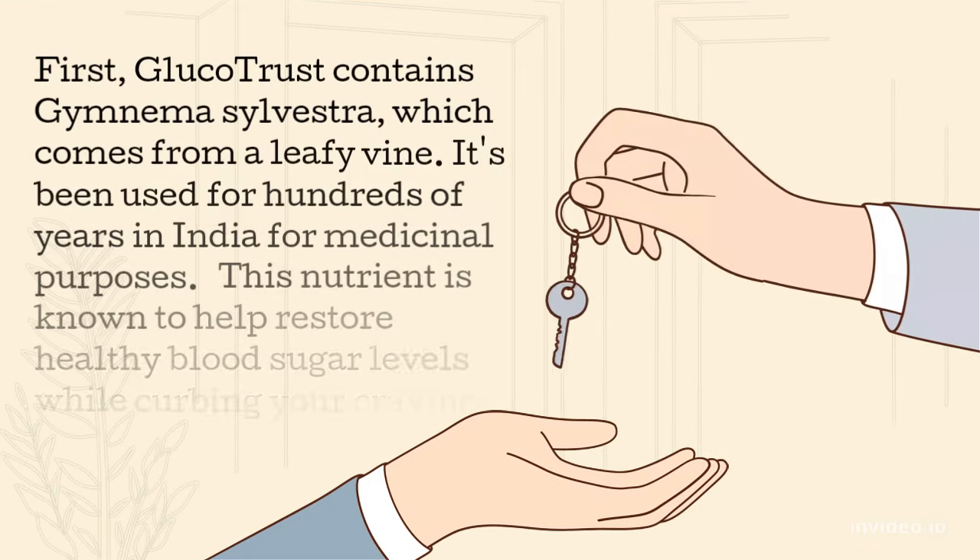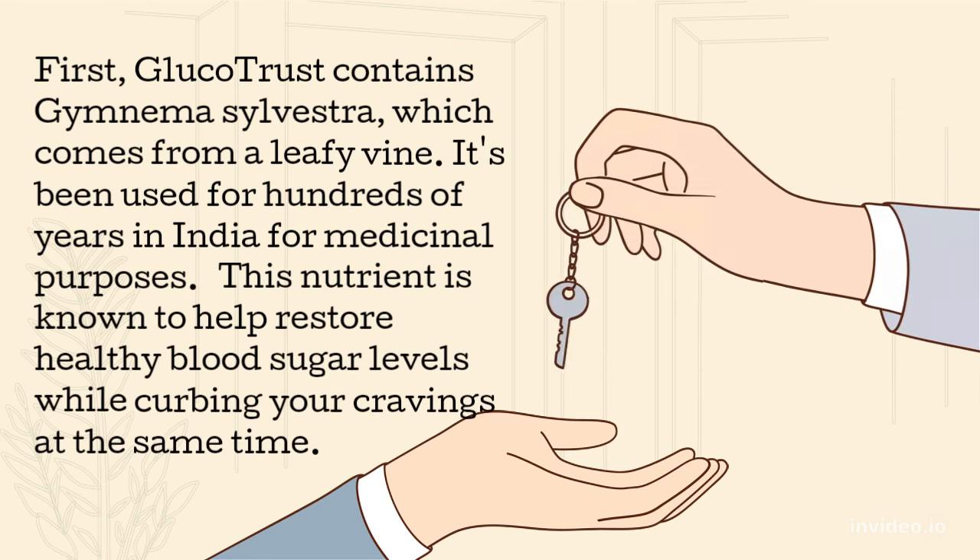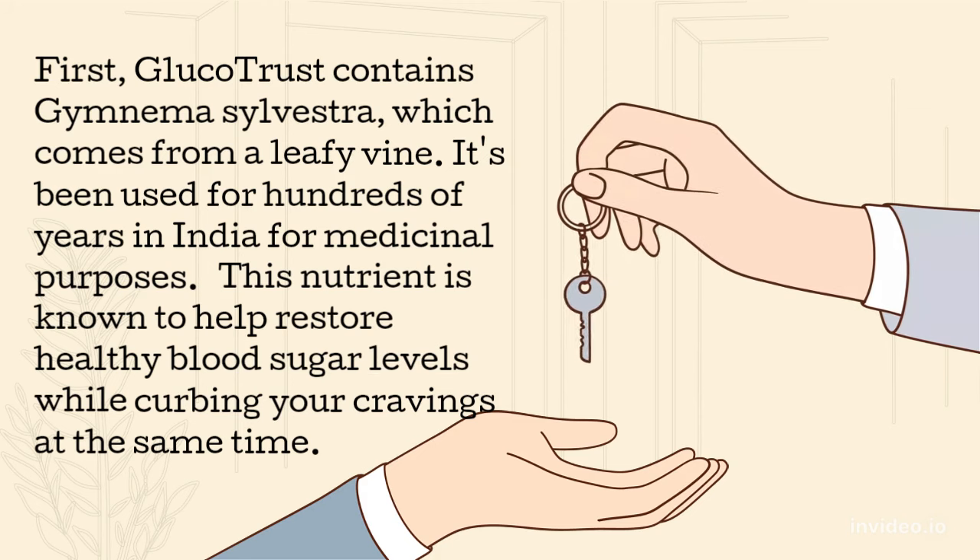First, Glucotrust contains Gymnema Sylvestra, which comes from a leafy vine. It's been used for hundreds of years in India for medicinal purposes. This nutrient is known to help restore healthy blood sugar levels while curbing your cravings at the same time.